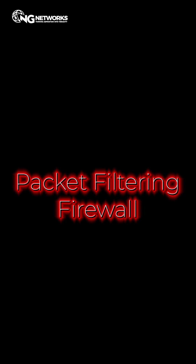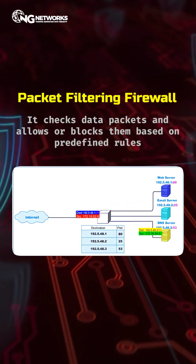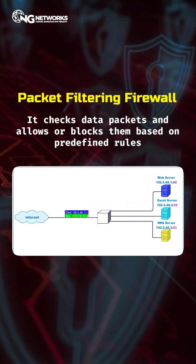One: packet filtering firewall. The most basic form. It checks data packets and allows or blocks them based on predefined rules.